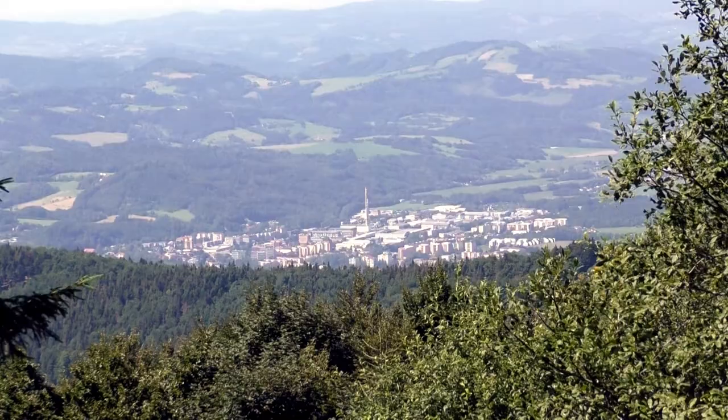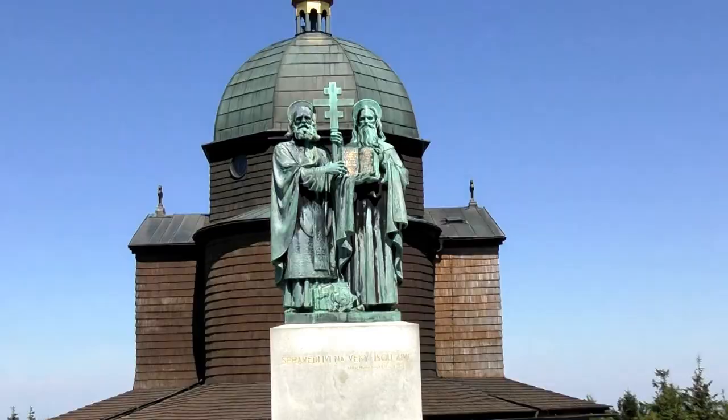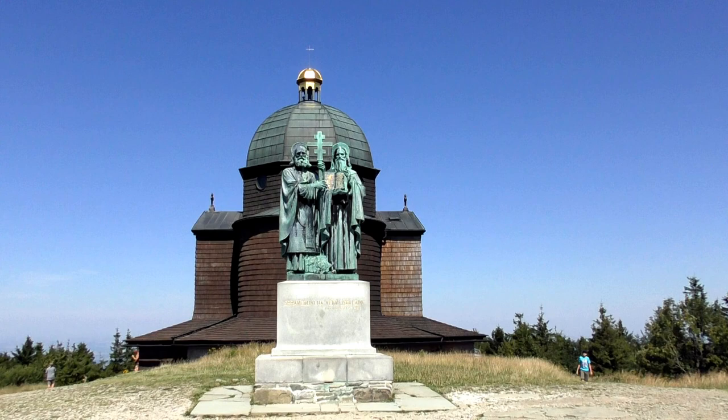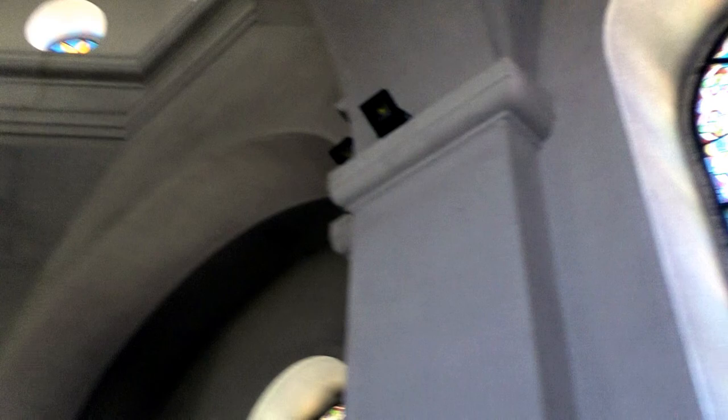There below us is Rožnov. This is a statue of Cyril and Metodius and you can see the chapel behind it. It's not the only high structure here, because over here we have a transmitter type of tower. So we're now buying tickets to go up a level on this chapel — and there's the chapel inside.